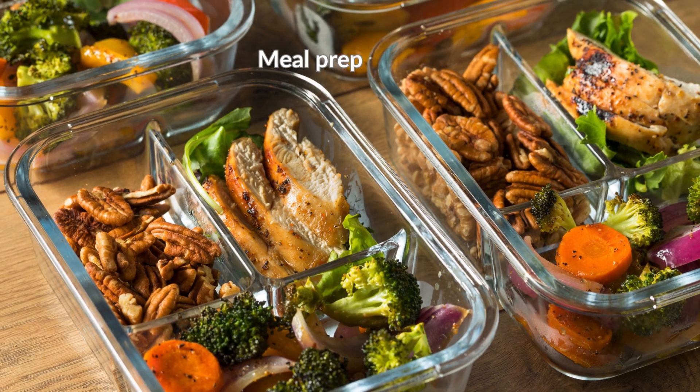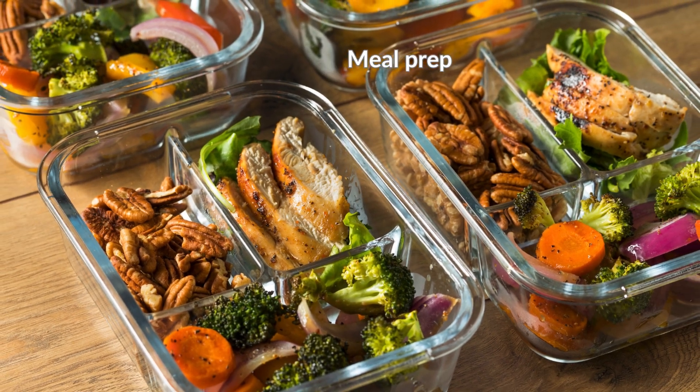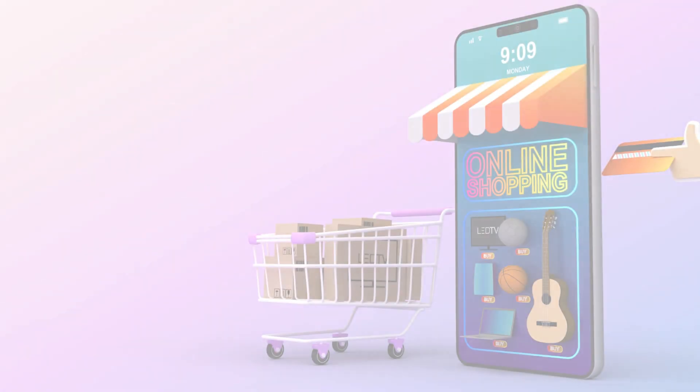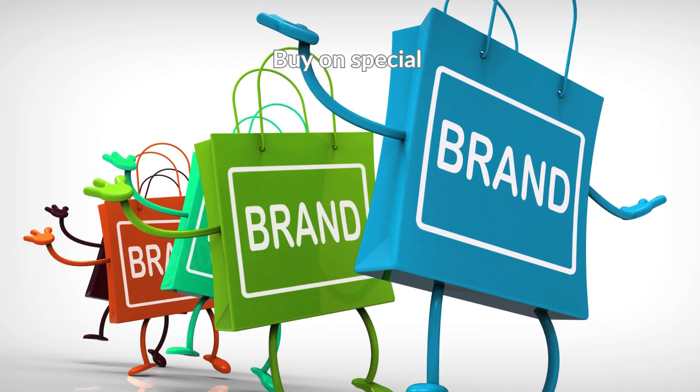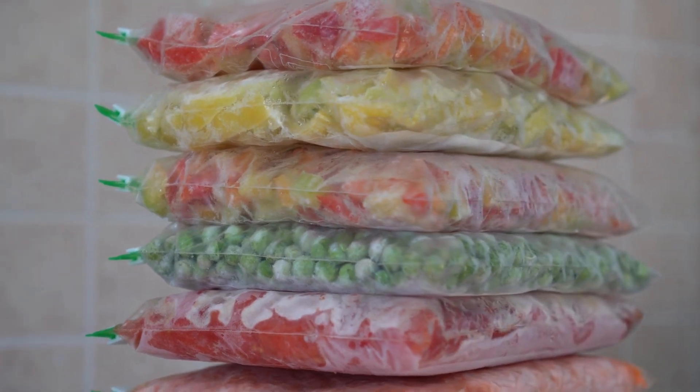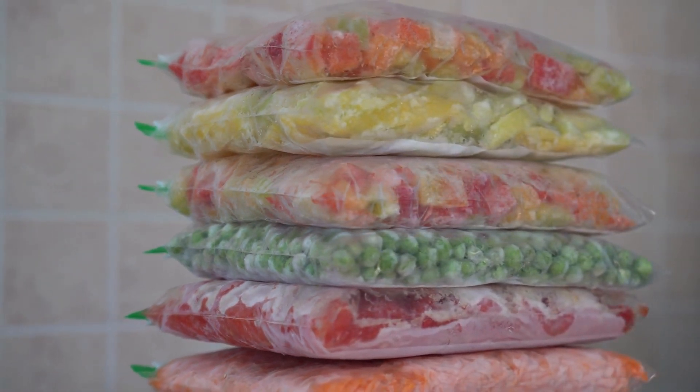Meal prep — prepare meals or ingredients in advance and freeze extras for later. Shop online, stick to your list, and see what you're spending as you go. Click and collect to avoid a delivery fee. Buy on special and look for cheaper brands. Frozen vegetables are nutritious and may cost less than fresh.